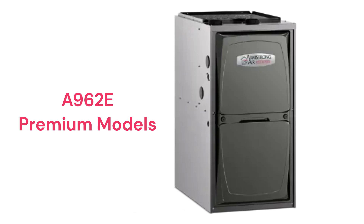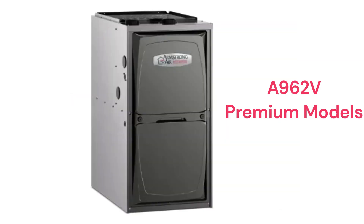The A962E model is a premium two-stage gas furnace with a constant torque blower motor and a two-speed inducer motor, while another A962E model has a variable speed blower motor and the ability to communicate with the other parts of the HVAC system to maximize efficiency and comfort.